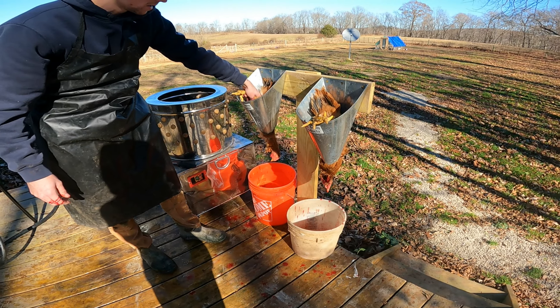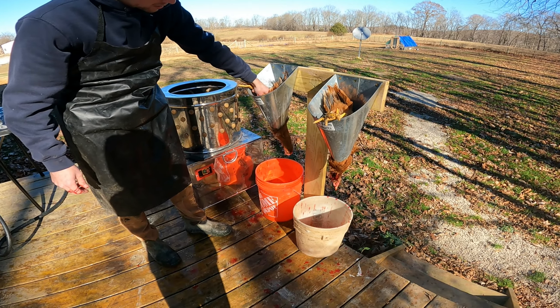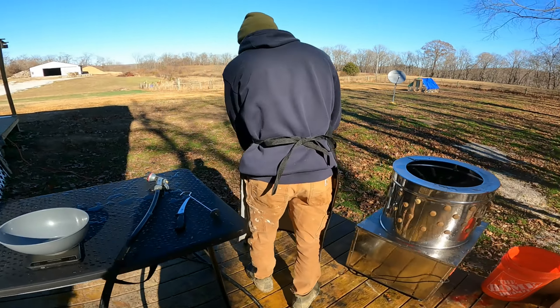Every animal does that. I think it's like the blood — like the heart's still trying to pump or something. Let's see if we can fit one in there. Oh yeah, we can fit both of them in there. You just leave them in there for a minute. The feathers are coming off real nice now.